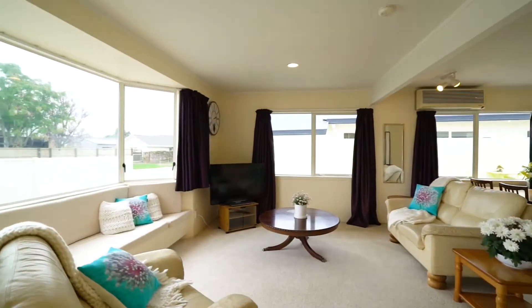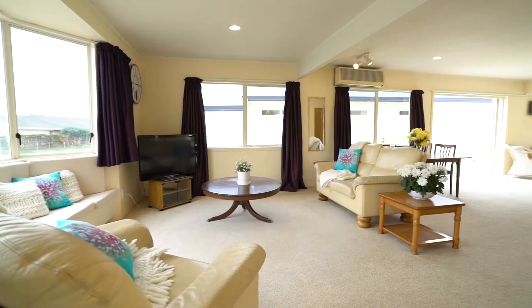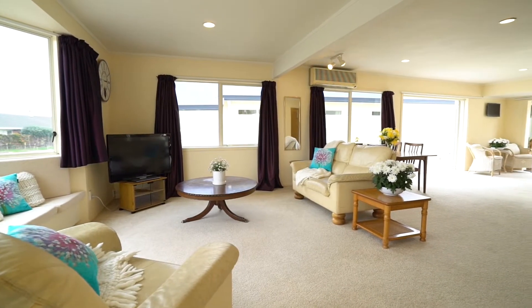The home feels light and airy, filled with sun, and large glass windows allow you to have summer all year round.